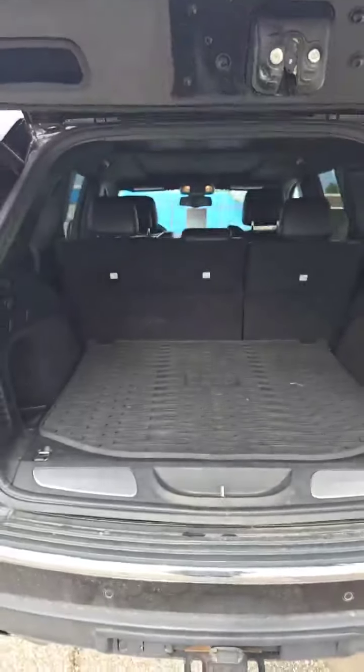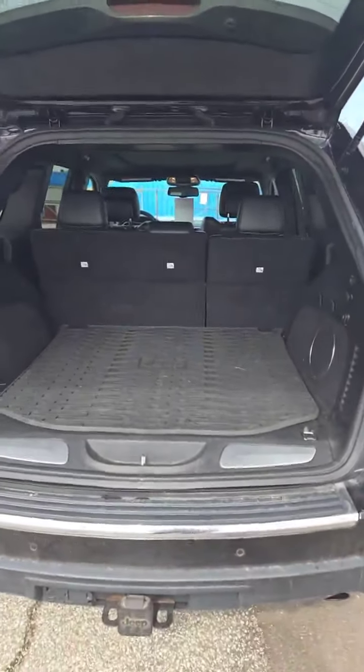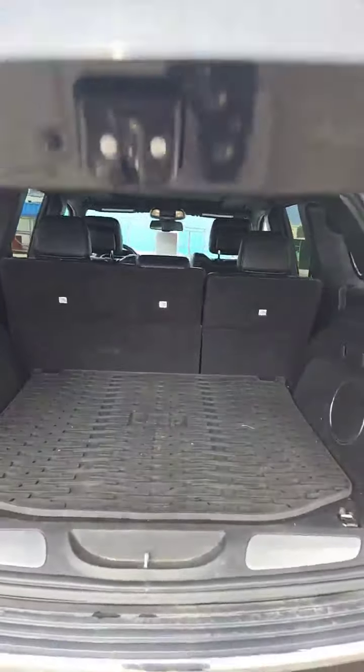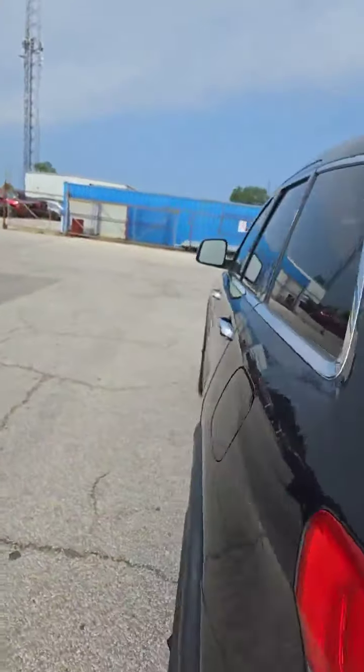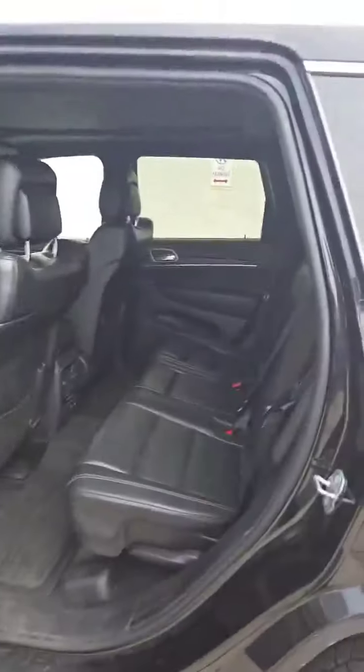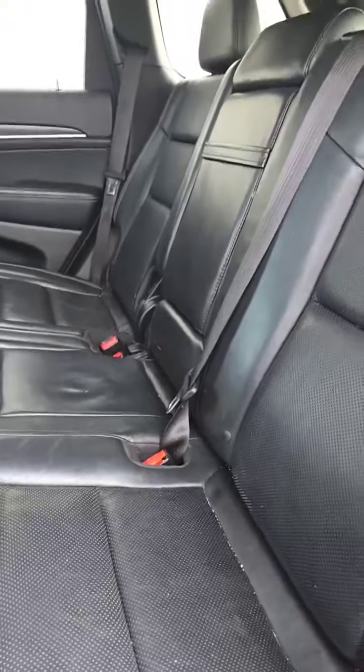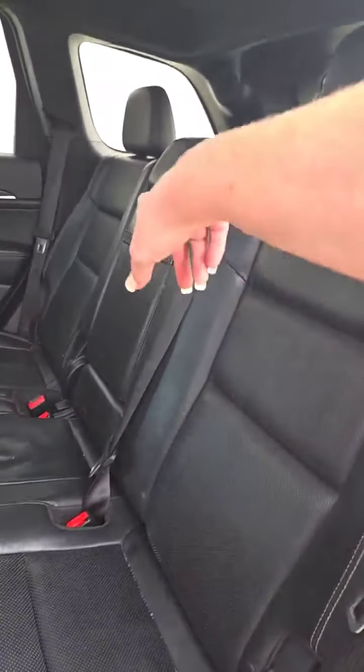We'll go in the back here — you can see it's got a cargo liner in it, tons of cargo room. You've got the 40/60 split in the back as well for the rear seats. When we come into the back, it's also got the floor liners. You have a 120-volt outlet, heated seats in the back, and it is leather with a drop-down for your drink.